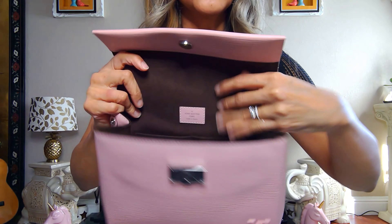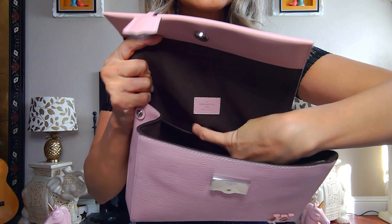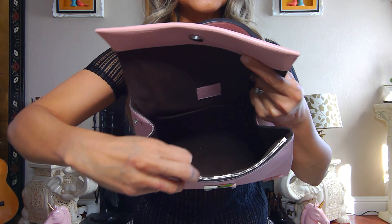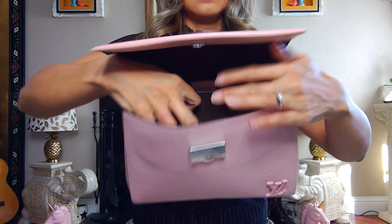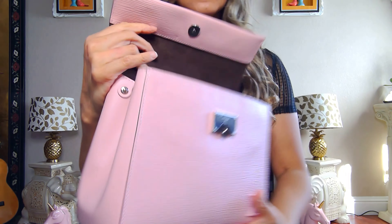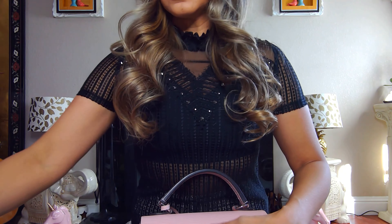Inside it has two pockets. It also has a zipper pocket where I usually leave the authenticity stuff. I don't really use that little pouch much, but I'm sure when I travel and bring this bag, I'll put my passport in there.